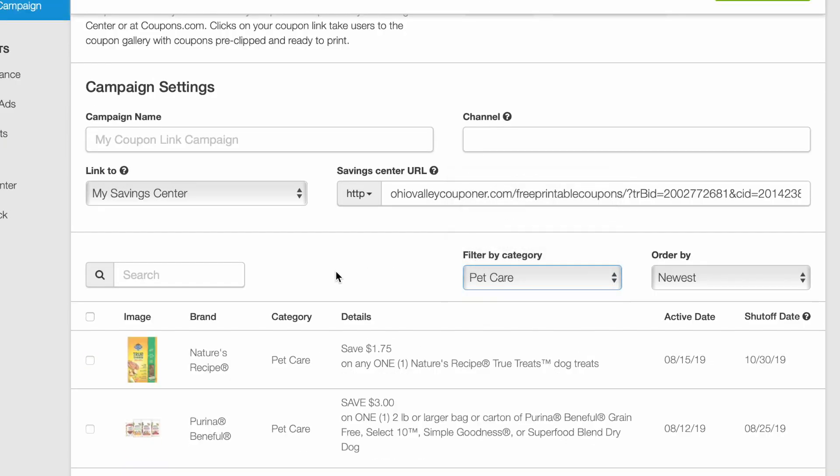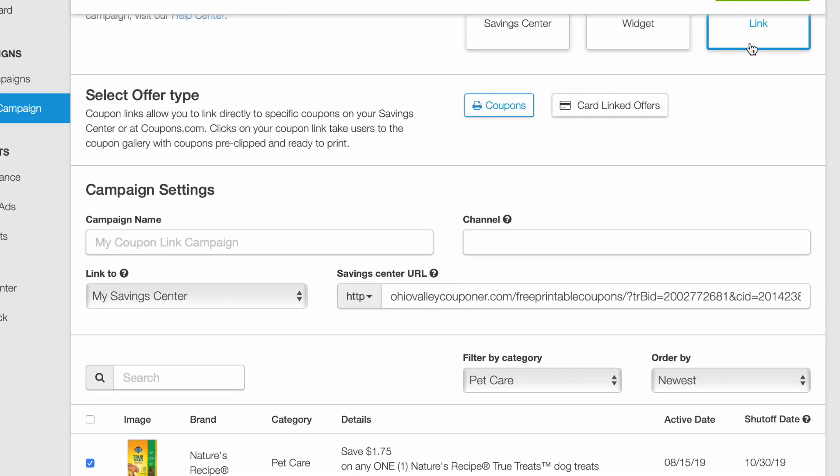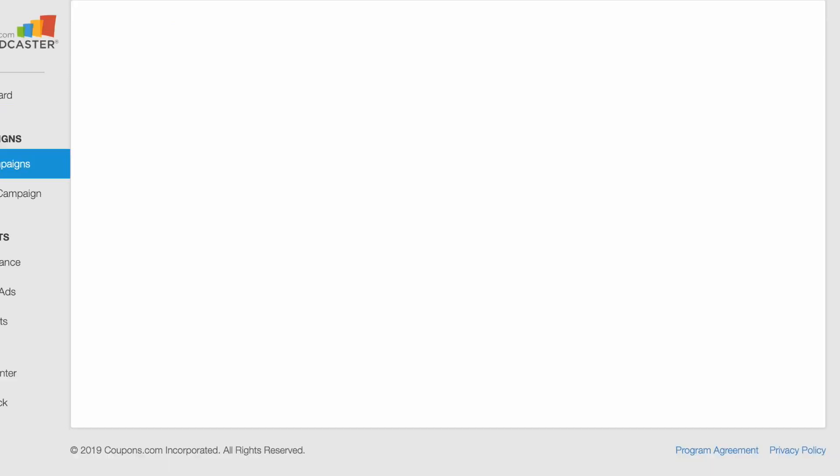For Pet, we have $1.75 on Nature's Recipe Dog Treats. That is it for that category.